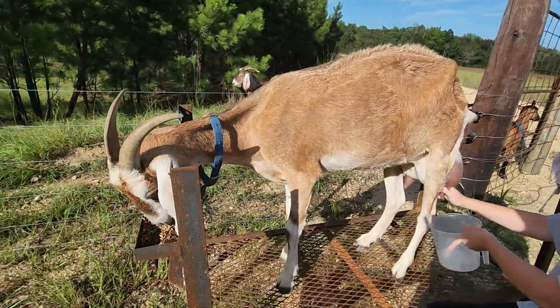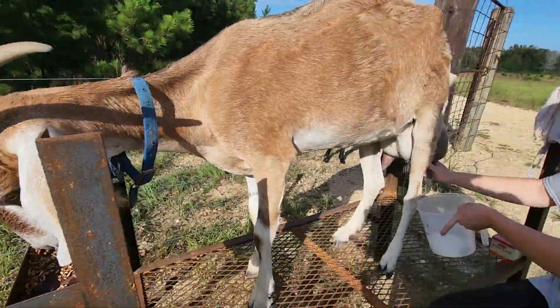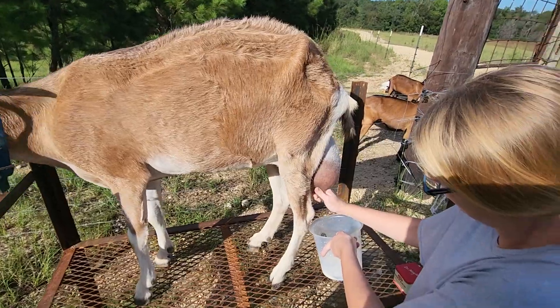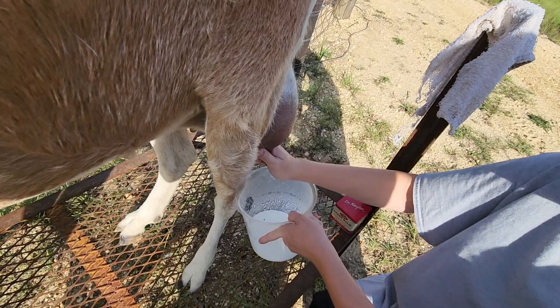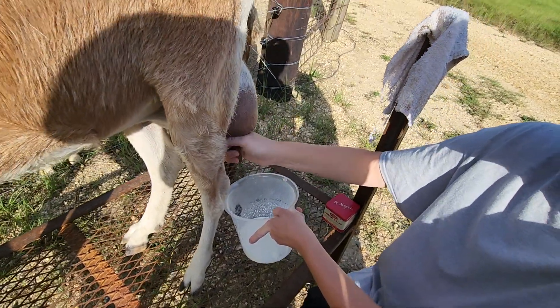To be introduced to this — you are a good girl, aren't you? She's a Nubian, three-quarters Nubian, quarter La Mancha. Nubian milk is really, really good if you like a higher butterfat content, so if you're wanting to make goat butter or something like that.